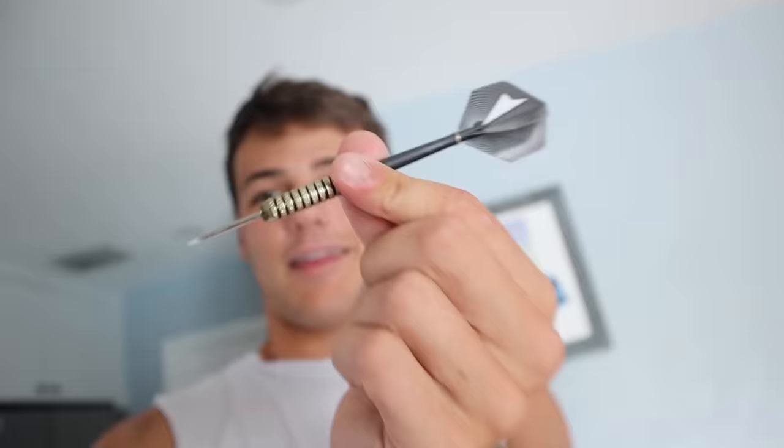The dart determined what we got, and y'all know the frontosa — really beautiful fish. Thank you, dart. The camera really focused on that thing. Thank you so much. Without further ado, I'm gonna throw this dart and we're gonna go to the pet store.